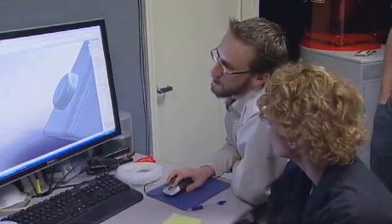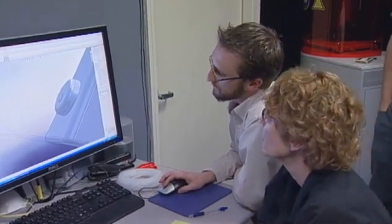Did I actually extrude it instead of extrude cut? No, you extrude cut it. Oh, okay. So you can see it's cut in just a little bit — it just hasn't gone quite far enough.